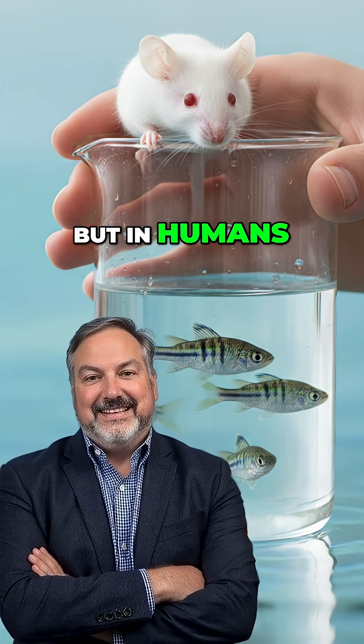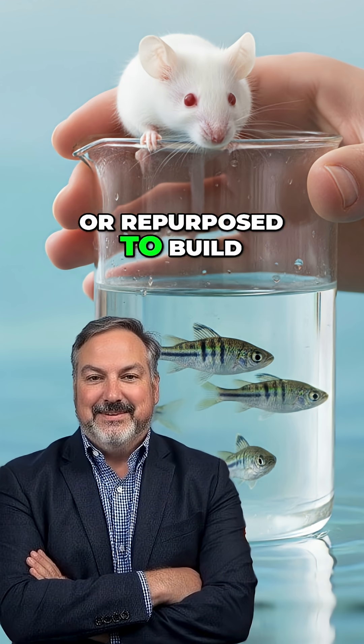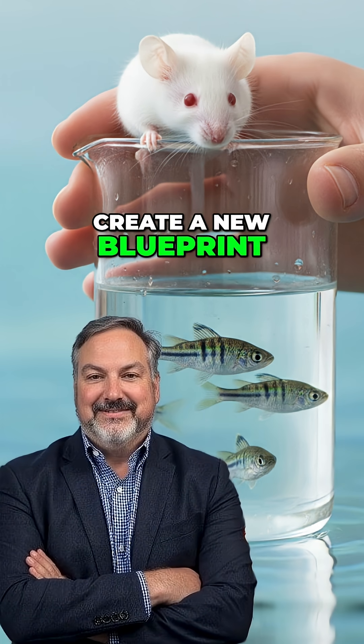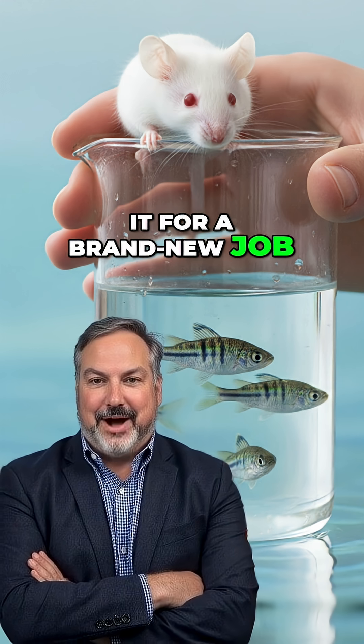But in humans, the exact same genetic tools were basically co-opted, or repurposed, to build our digits, as well as parts of our reproductive and urinary systems. It's like evolution didn't create a new blueprint from scratch — it just grabbed an old one and modified it for a brand new job.